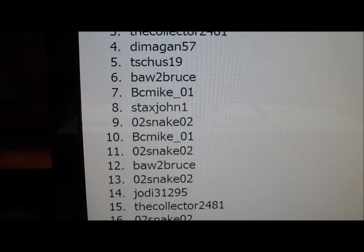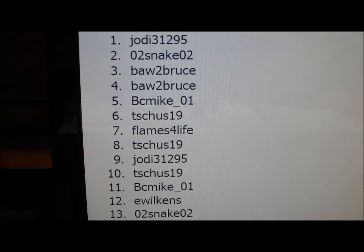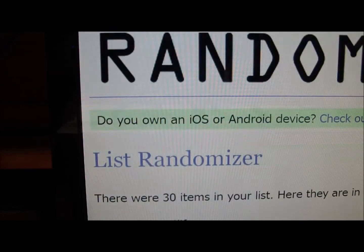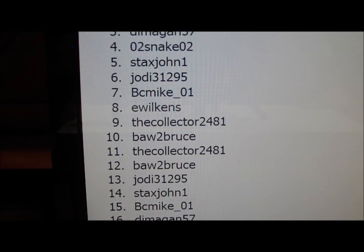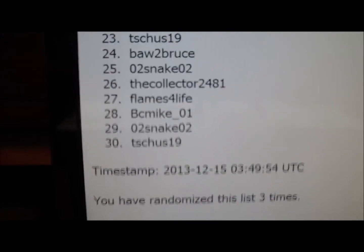All the way down to Jody 3195 twice, Jody 3195. All the way down to Bruce. And in the third and final time it is Flames for Life — the winner. There's the timestamp; it says I have randomized it three times. So Flames for Life.